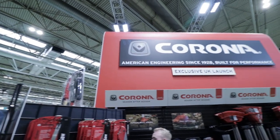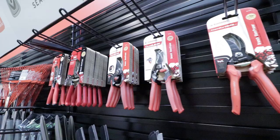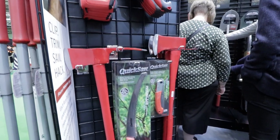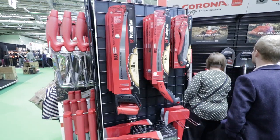Quite excitingly this year at Glee we are seeing the launch of Corona tools from the USA. We are now the exclusive distributor for Corona in the UK. We are very excited about this — these are superb quality tools. They are sold mostly in the States for professional landscapers, people who use these tools all day, every day, year after year. They are super tough, super durable, super high quality, and we get to sell them which is very exciting.